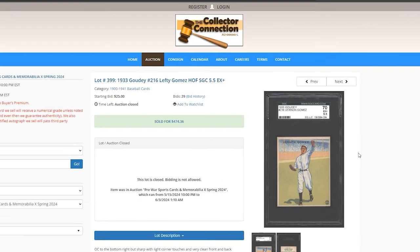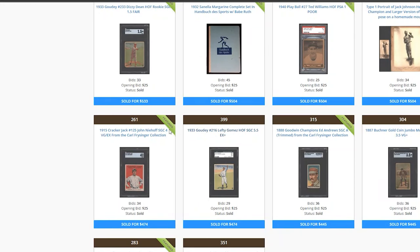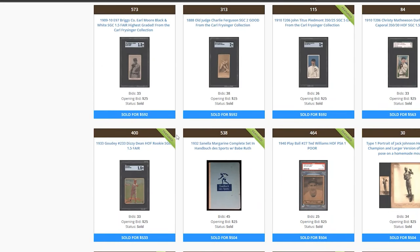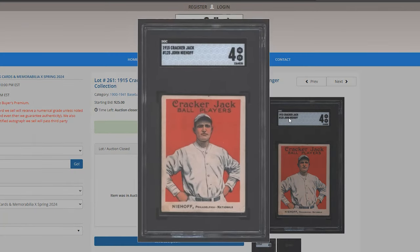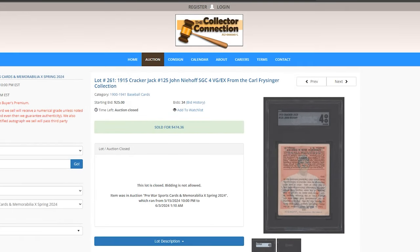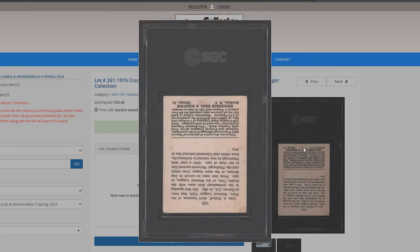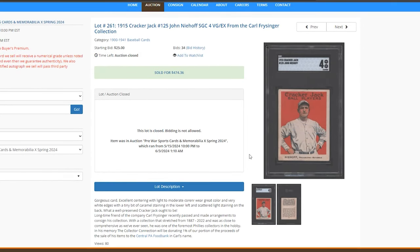Lefty Gomez, PSA 5.5, $474 — very popular Goudey set and a pretty popular player to collect. Then we have a 1915 Cracker Jack — I would assume John Niehoff — a player I'm not too familiar with. There's minimal staining on the back, so it was probably issued with the Cracker Jack rather than from a full album.